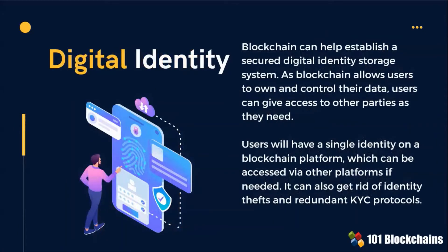For digital identity use cases, blockchain-based applications can help establish a secured digital identity storage system. This solution removes identity thefts and redundant KYC protocols.